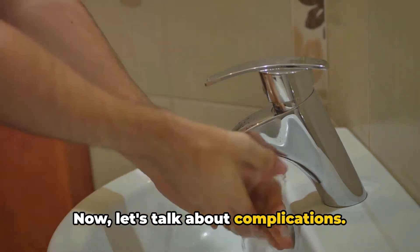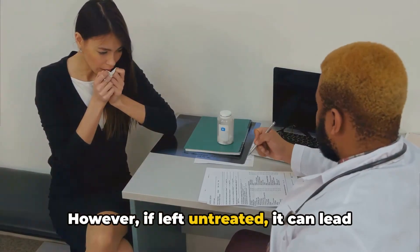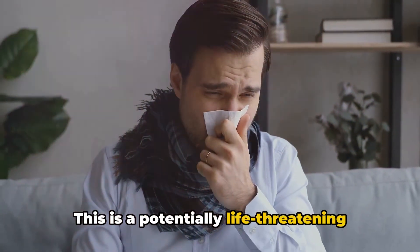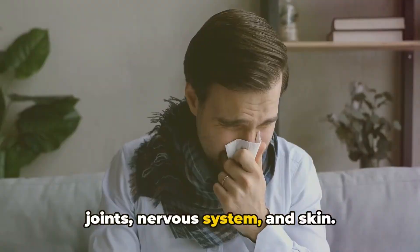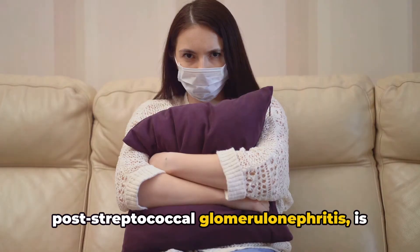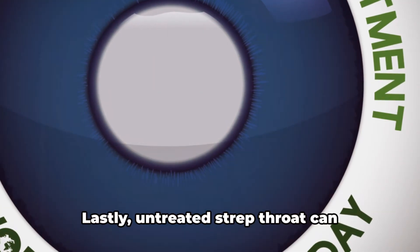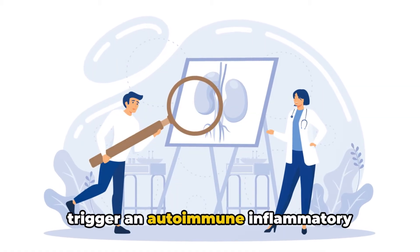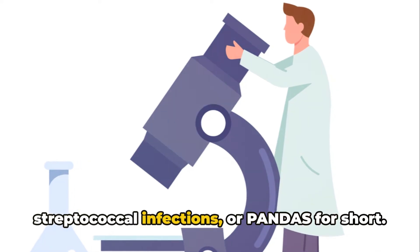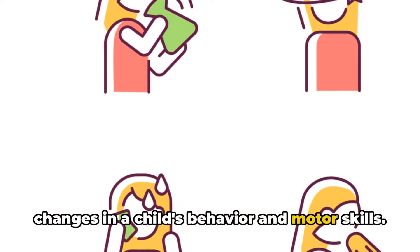If left untreated, strep throat can lead to some serious health issues. Rheumatic fever is one — a potentially life-threatening condition that can damage the heart, joints, nervous system, and skin. Kidney inflammation, also known as post-streptococcal glomerulonephritis, is another complication that can lead to kidney damage and, in severe cases, kidney failure. Lastly, untreated strep throat can trigger an autoimmune inflammatory condition known as pediatric autoimmune neuropsychiatric disorders associated with streptococcal infections — or PANDAS — which can result in sudden, dramatic changes in a child's behavior and motor skills.